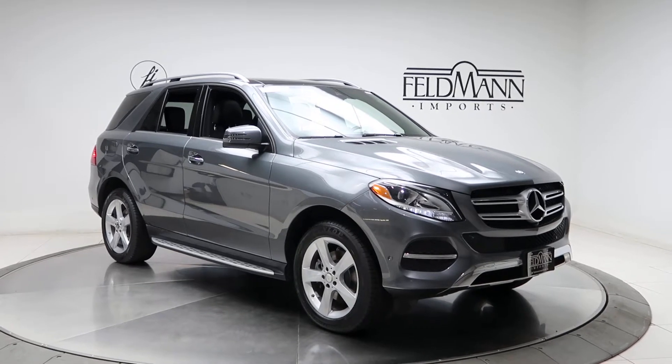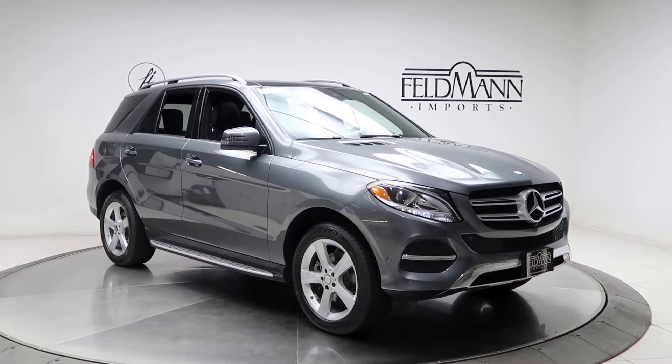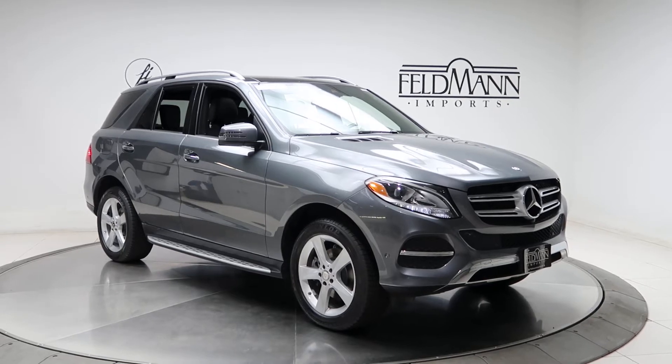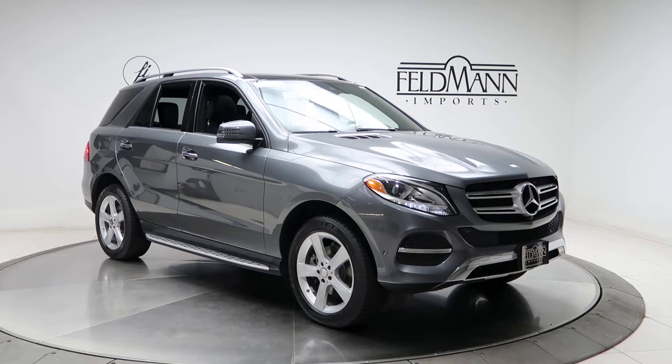Hey, what's up everyone, this is Chris from Feldman Imports. Today we're taking a look at a certified pre-owned 2017 GLE 350 4MATIC. This one's a Selenite gray. Underneath the hood is a 3.5 V6 pushing out 302 horsepower and 273 pounds of torque.